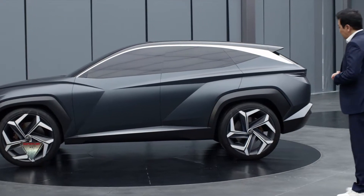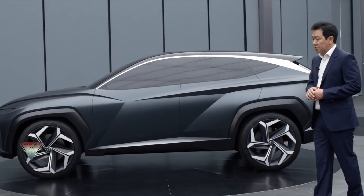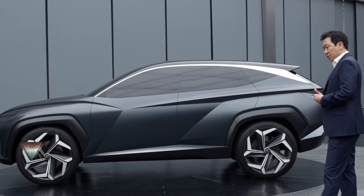This compact CUV is called the Vision T. It was launched at the Los Angeles International Auto Show last year and really shows Hyundai's styling vision for the future coming models.